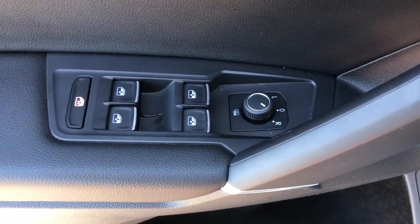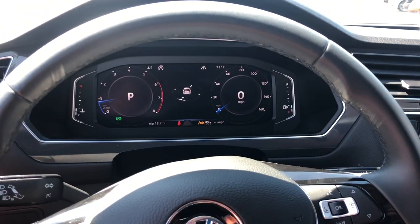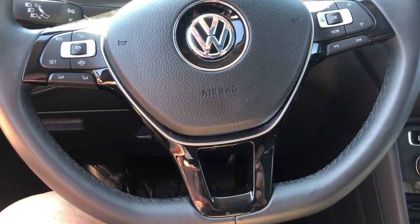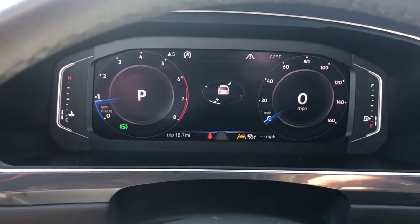These are just some of the great options this vehicle comes with: navigation system, keyless entry, sunroof/moonroof, fog lamps, power liftgate, power driver's seat, dual zone AC, electronic stability control, heated front seats, and aluminum wheels.